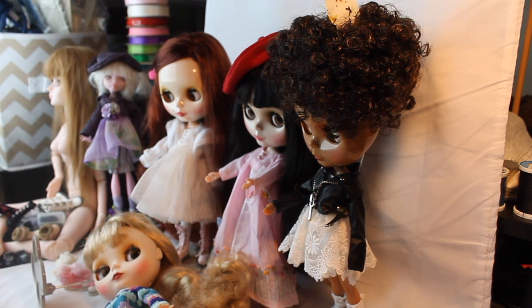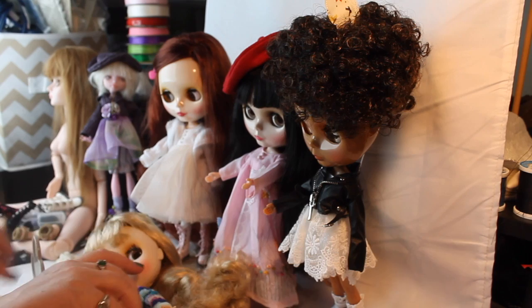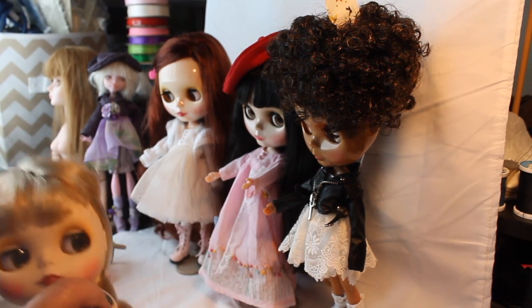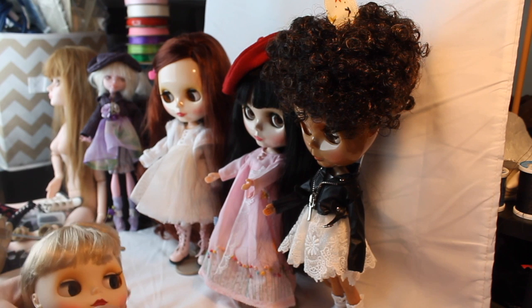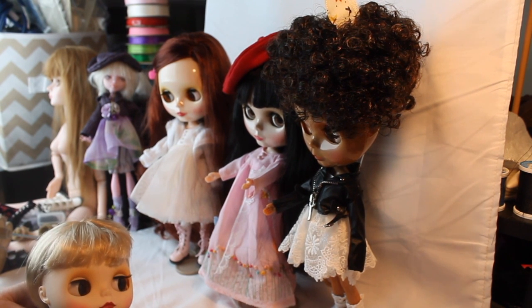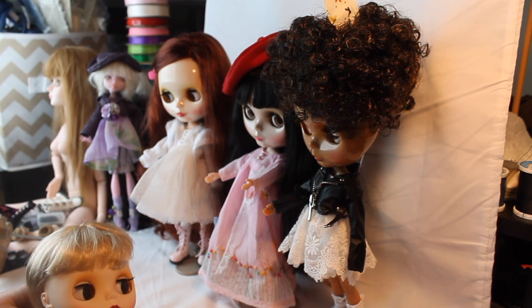Hello fellow adventurers. Welcome to Artistic Adventures. Today I'm going to be talking to you about Blythe dolls. I'm going to give you some brief history and background and then I'm going to show you their extensive shoe collection, which has a lot more shoes than I do.